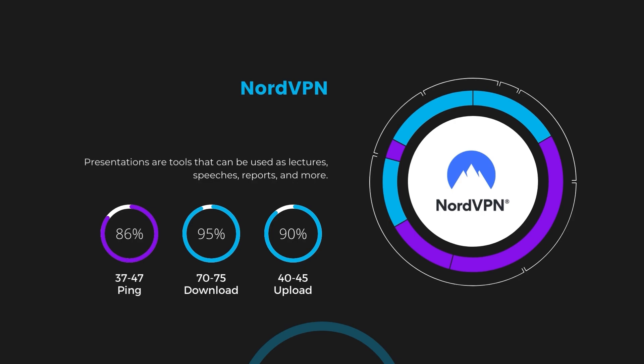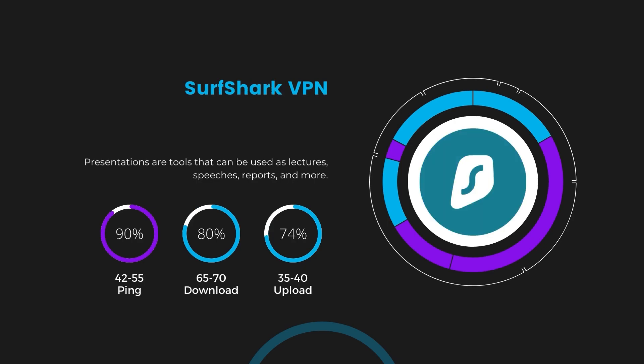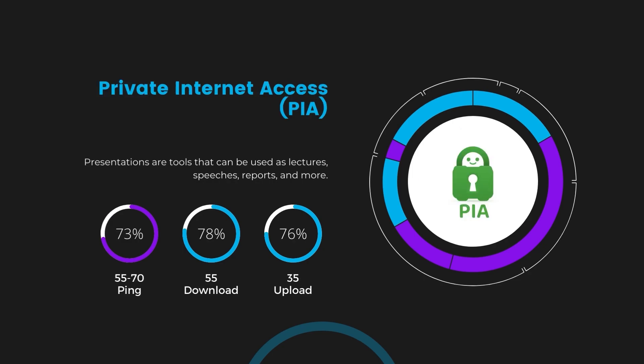Next in line is Surfshark, which exhibited a more considerable effect on ping, maintaining it within the 42 to 55 milliseconds range. Surfshark stands out for its negligible reduction in download and upload speeds, at 65 to 70 Mbps and 35 to 40 Mbps, making it a strong option particularly with its unlimited simultaneous connections. Lastly, Private Internet Access (PIA) presented a ping range of 60 to 70 milliseconds, the highest among the three. Nonetheless, PIA's unmatched server tally exceeding 35,000 offers ample opportunities to find a server that may lower this ping. Download and upload speeds under PIA were observed at 50 to 55 Mbps and 30 to 35 Mbps, remaining functional for most online activities.